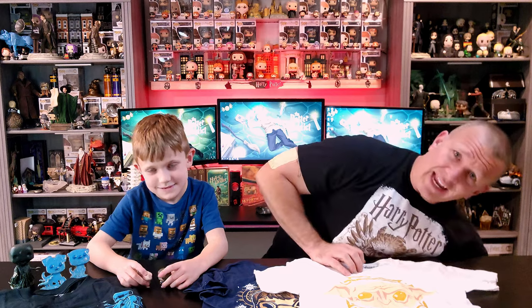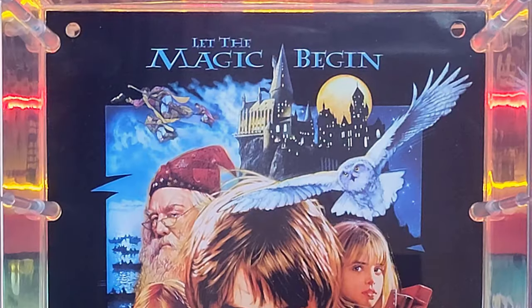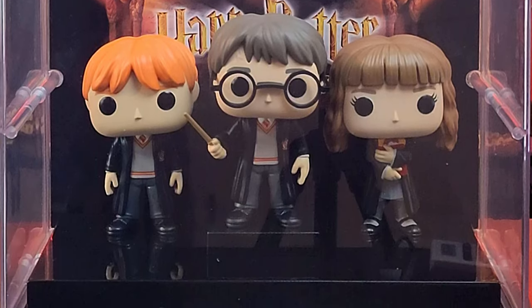I almost forgot — it's sitting down here kind of out of sight, out of mind. We do have one last addition. If you guys haven't seen this guy, he is absolutely massive — this guy is amazing. The Philosopher's Stone movie poster edition with the three figures of the golden trio: Ron, Harry, and Hermione. These figures are actually a larger scale than a normal Pop — they're like the six inch variation, slightly bigger than the original Pops. This whole thing looks absolutely amazing. It is huge.